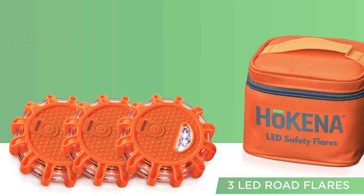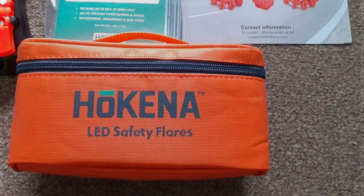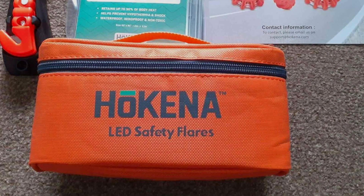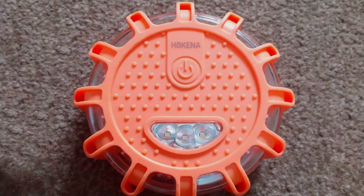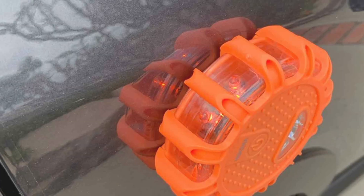The durability of these flares is unmatched, with a rugged waterproof exterior that withstands the rigors of roadside use, including the potential of being run over. The flares feature a variety of light modes, from a constant glow to rapid blinking, allowing users to customize the signal based on the specific emergency, ensuring maximum visibility in any conditions.